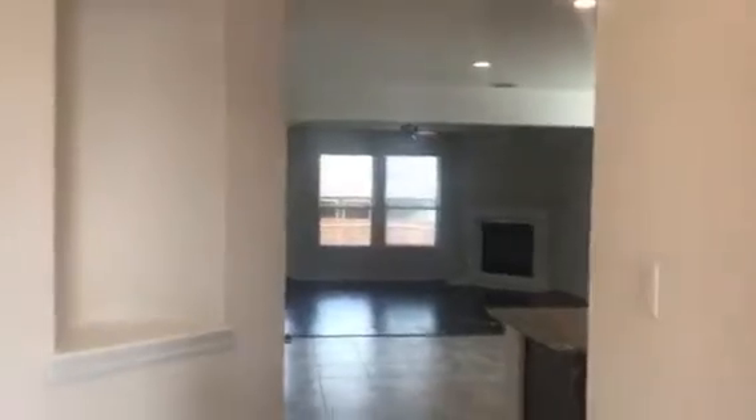So here's the entry. The entry has all nice ceramic tile. It kind of makes a little dogleg here. And right here to the right is the mudroom. It comes out of the garage — you can put your shoes and stuff in.